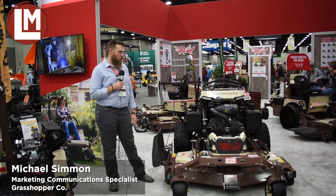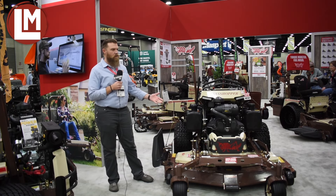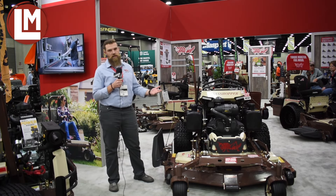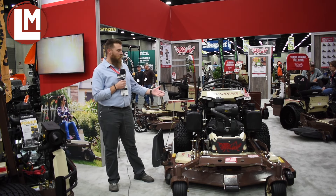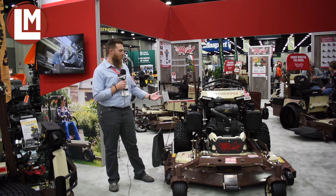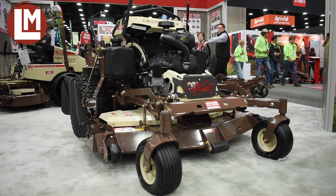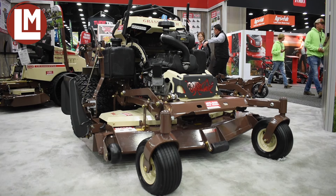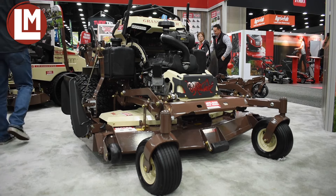This is our brand new stand-on machine. We introduced it last year as a new series to our product offering. This year we've got a 37 horsepower Vanguard EFI engine and 16cc pump wheel motor drive system, which is a larger capacity system than we've had in years past, and it's been getting a lot of attention from those who have stopped by to look at it.